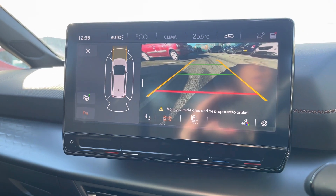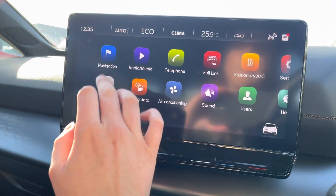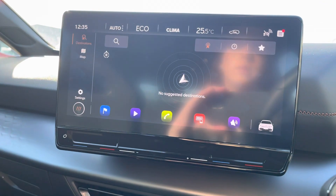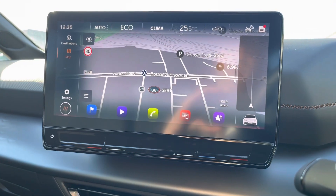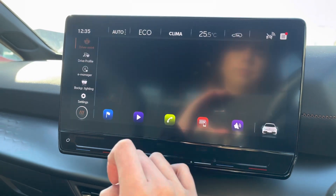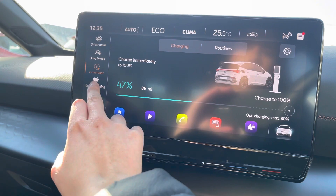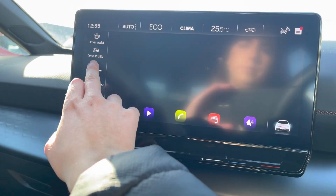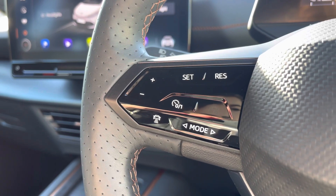The vehicle comes with a reversing camera and front and rear parking sensors to assist the driver when reversing into a space. We also have the navigation and map display which will allow you to plan your routes to ensure you get to your desired location on time. The vehicle also comes with the e-manager setting which will allow you to track your battery.